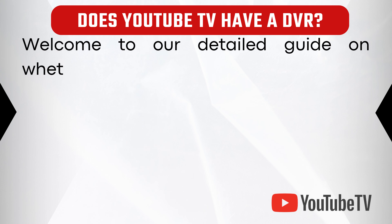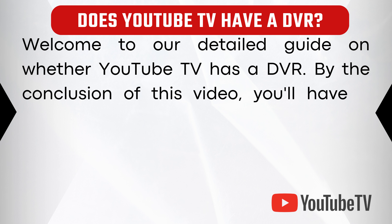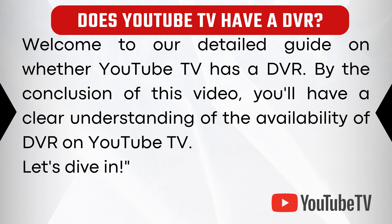Welcome to our detailed guide on whether YouTube TV has a DVR. By the conclusion of this video, you'll have a clear understanding of the availability of DVR on YouTube TV. Let's dive in.